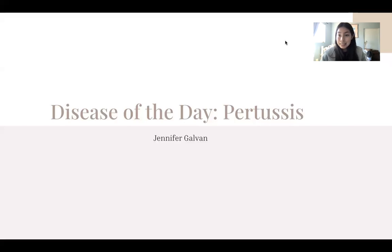Hello everyone, my name is Jennifer and today I'm going to be talking about my disease of the day: pertussis.